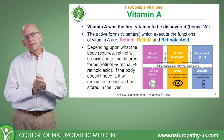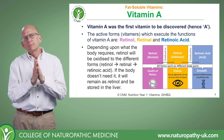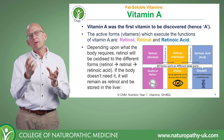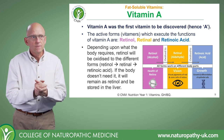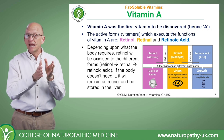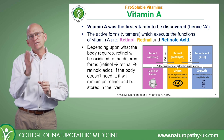Vitamins exist in nature in different forms — they're called vitamins — and they need activating by the body before they can function. In the vitamin A world, there are three vitamins that exist with vitamin A activity: we have retinol, retinal, and retinoic acid.